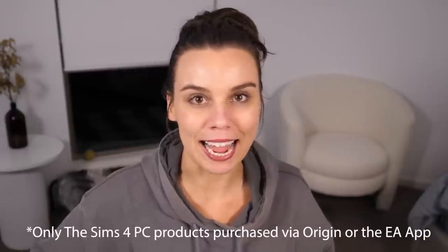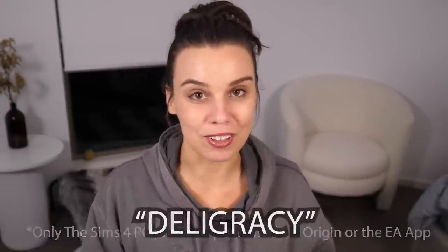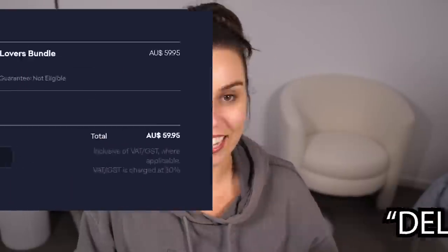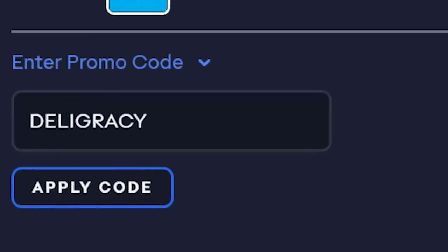I also have some really exciting news - I have a creator's code for the EA app. So if you guys want to support me as a creator whilst you're buying something from the EA app, you can put in my creator code Deligracy at the checkout and that will actually help support me. Thank you in advance to anyone who uses the code - it's for a limited time and I really appreciate it.